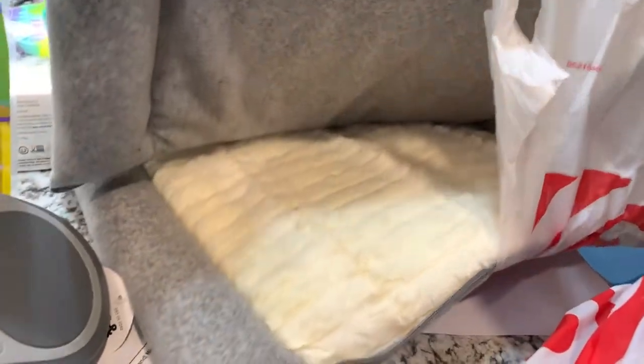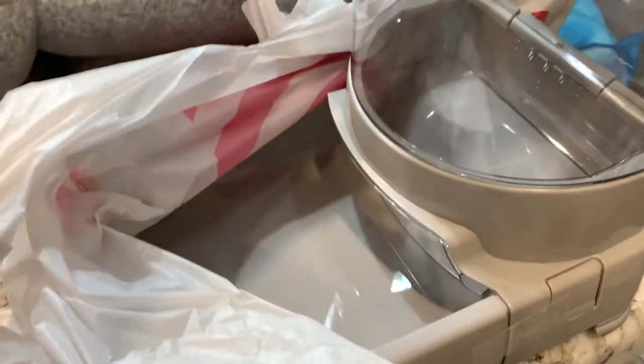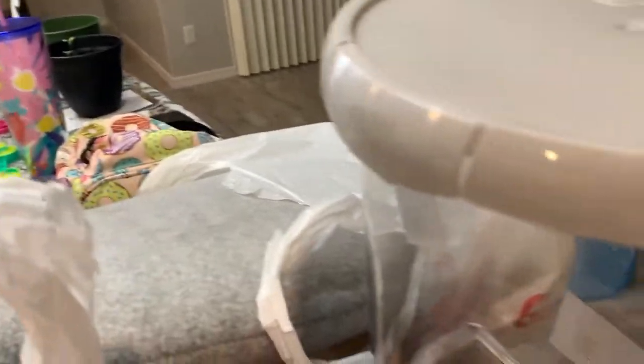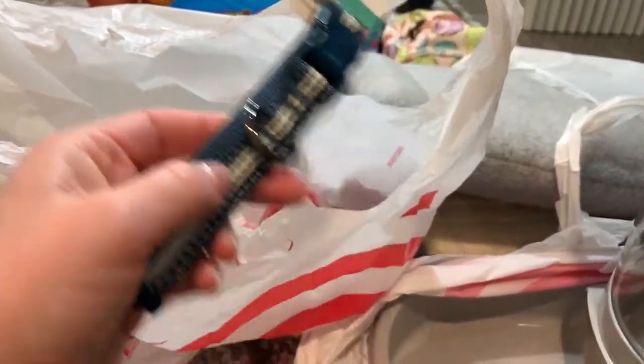I picked out a bed that unfolds really nicely — it's long, big, and soft, and you can also fold and zip it if you want it more padded. Mikey and I found a water dispenser, but since we already have one, we might use it for the food instead — just fill it up and let the food come out. We also got a blue collar since he's a boy; I was going to get gray but Alexia thought the blue one was cute.